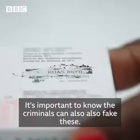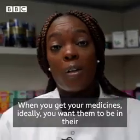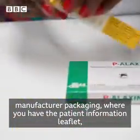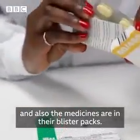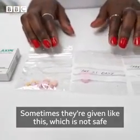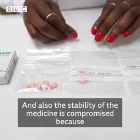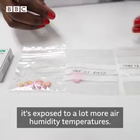It's important to know that criminals can also fake these verification panels. When you get your medicines, ideally you want them in their manufacturing packaging, with a patient information leaflet and the medicines in their blister packs. Sometimes they're given loose, which is not safe because you don't know exactly what you're taking, and the stability of the medicine is compromised as it's exposed to more air, humidity, and temperature changes.